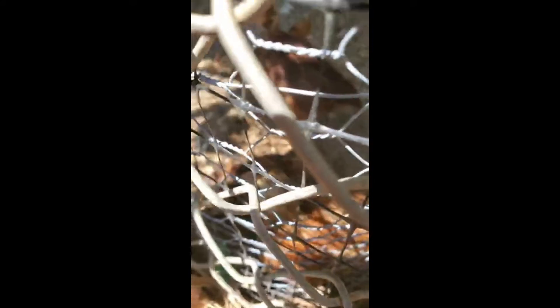They're taking a dust bath right now in this little bitty corner. I'm not sure if you can even see them, but they're in there taking a dust bath, rolling around.